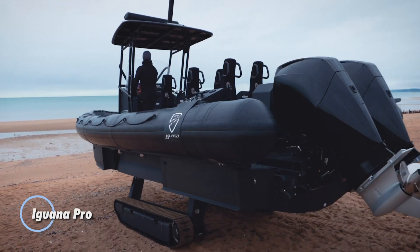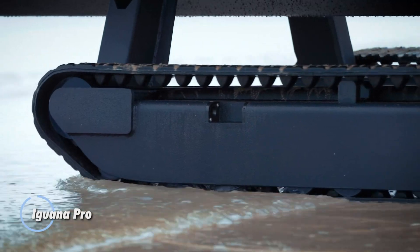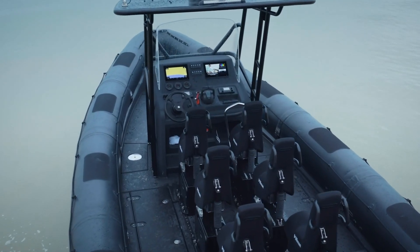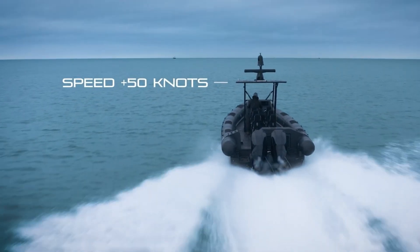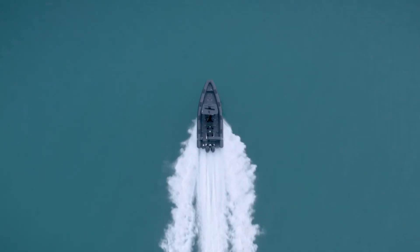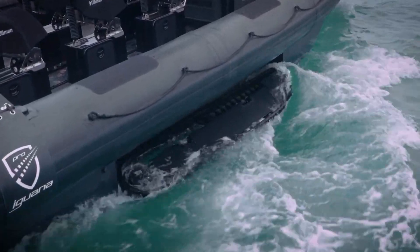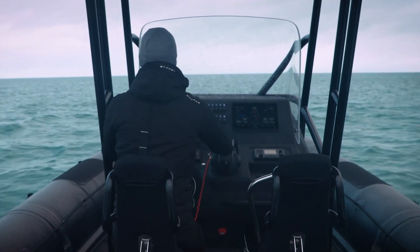Iguana Pro Amphibious Boats are designed to excel both on water and land, combining robust performance with cutting-edge technology. These versatile vessels can achieve speeds of up to 50 knots on water, providing swift and efficient marine travel. On land, the retractable tracks allow the boats to drive at speeds up to 4.3 mph, making transitions between environments seamless and straightforward. The boats boast an impressive range, capable of traveling up to 100 nautical miles on a single tank of fuel, ensuring extended operational capacity without frequent refueling.